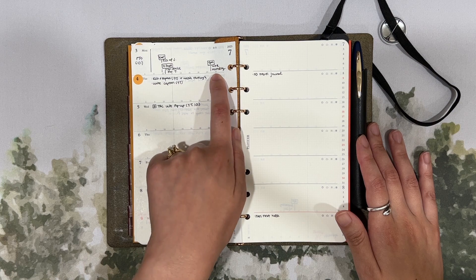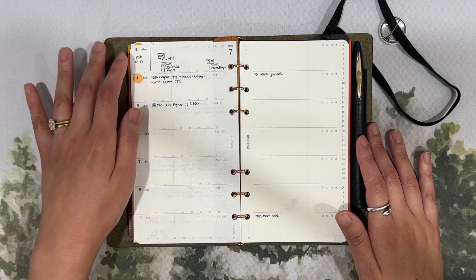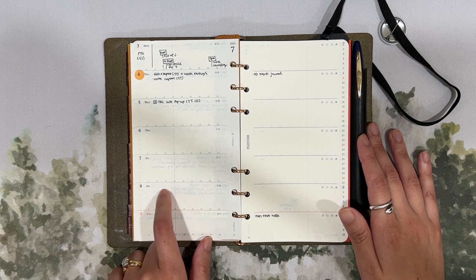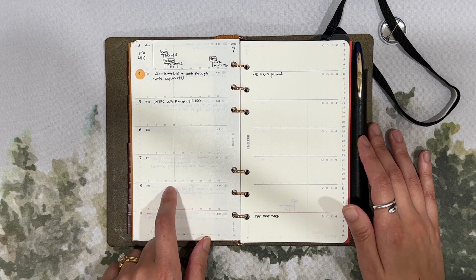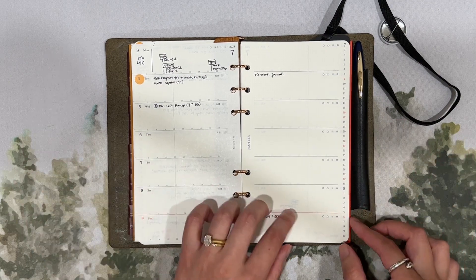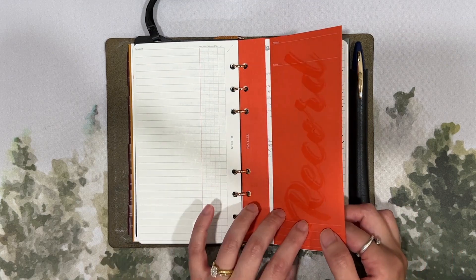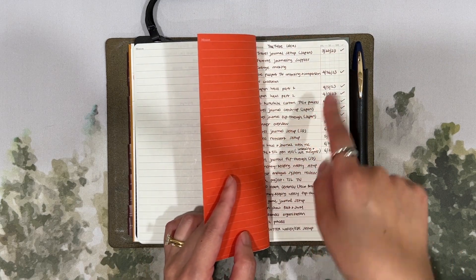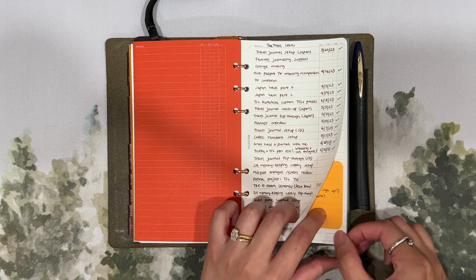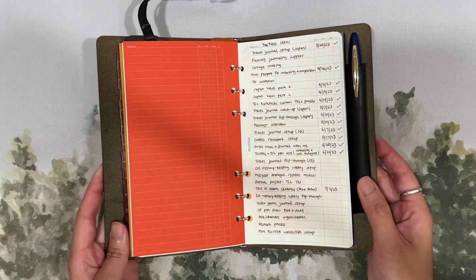When we have a podcast recording, I write down those to-do's here as well. Ideally if we record on the third, the Words and Roses podcast episode will publish on Saturday, so I'll write that down along with posting on Instagram since I manage the podcast account. In the back I have a bunch of creative notes — podcast notes, YouTube ideas — and all the videos I've published I've been tracking with dates and checking them off, which has been really satisfying.